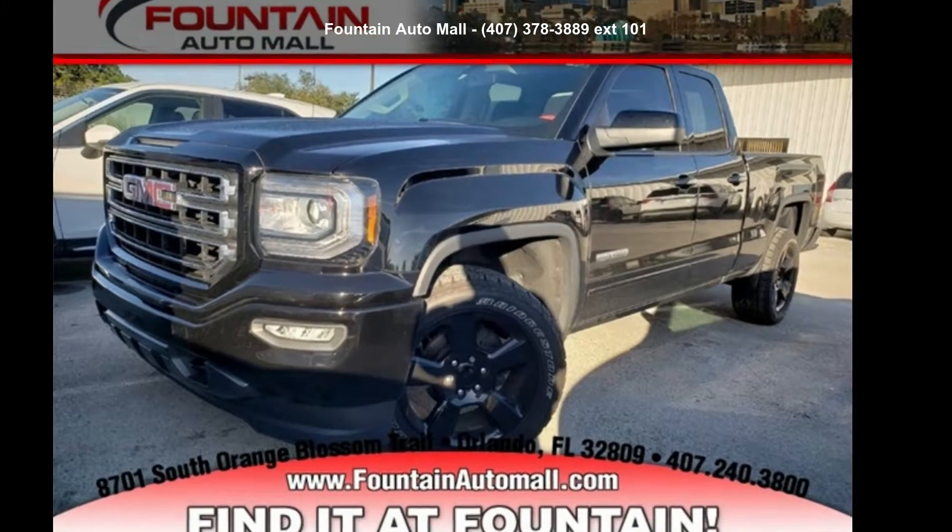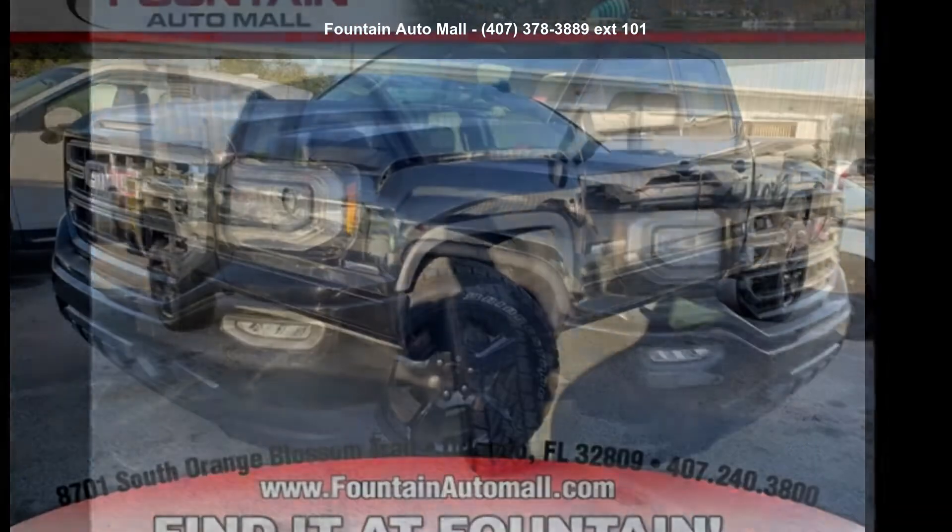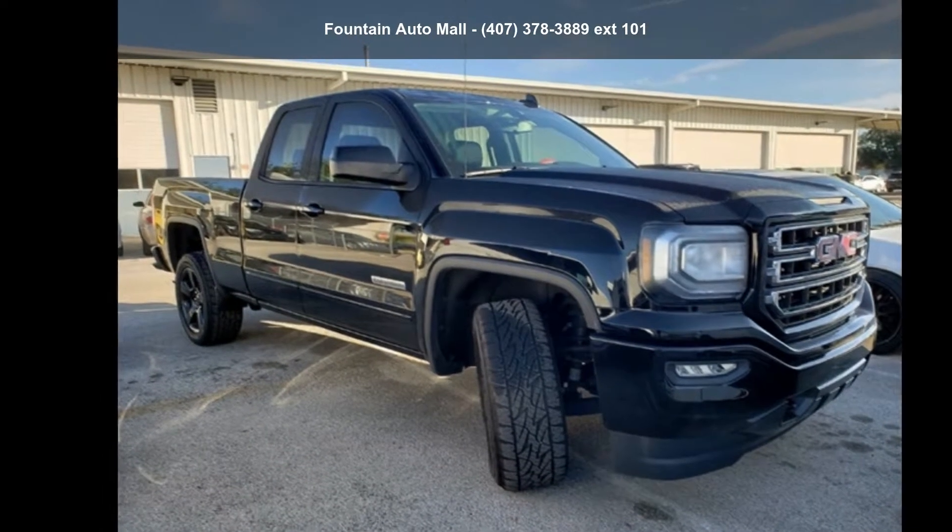Imagine yourself in this GMC 2017 Sierra 1500 base. This may be the set of wheels you've been looking for.